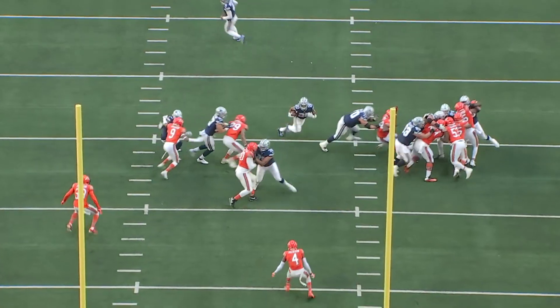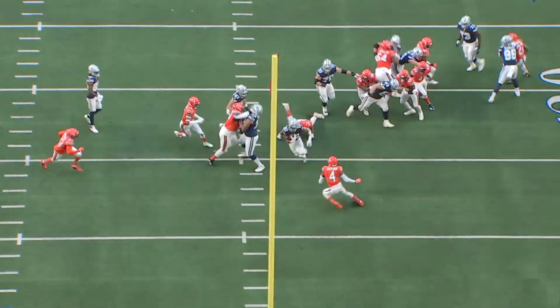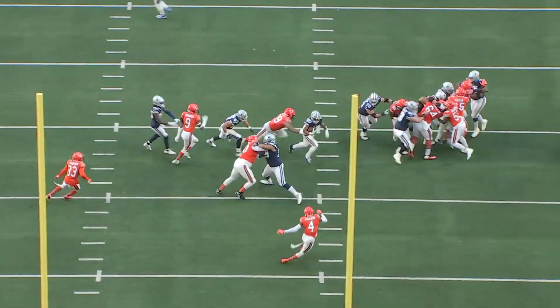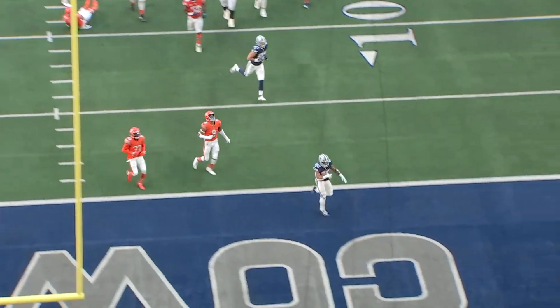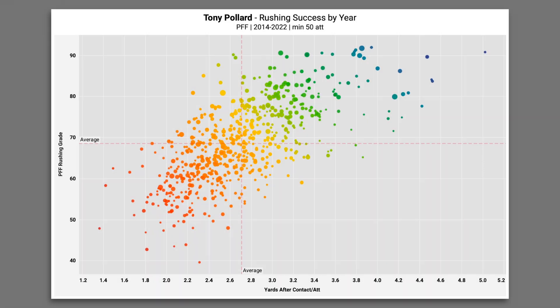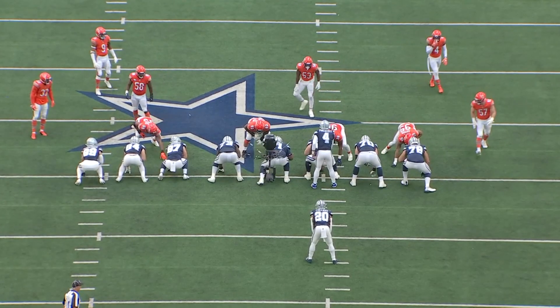Tony Pollard is able to punch it into the end zone. The most impressive aspect of his game to me is the way he's able to string moves together so seamlessly — he transitions from avoiding the first tackle right into a juke on Eddie Jackson. There's just no justification for not giving Tony Pollard significantly more carries than Ezekiel Elliott. This plot shows every individual running back season in PFF's database, and Tony Pollard is currently having the best season of all time according to PFF's metrics.